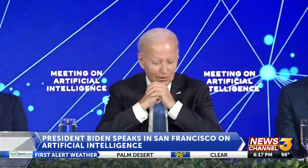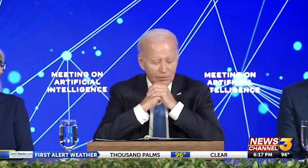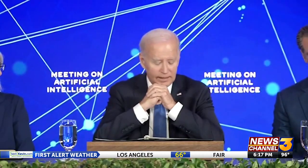President Biden is in the Bay Area tonight as his three-day trip to California continues. The president met today with artificial intelligence experts in San Francisco. The White House says the reason for the meeting was to seize the opportunities posed by AI and manage the risks. The president met with experts including the executive director of the Center for Human Technology and a Stanford political science professor. The meeting is the administration's latest engagement on this rapidly growing field. Last month, the Biden administration unveiled a comprehensive AI plan with industry CEOs.